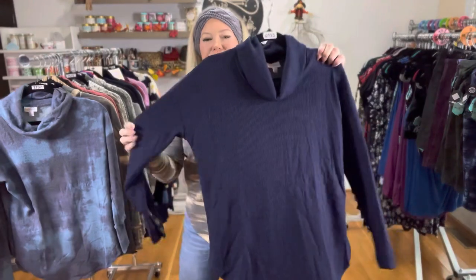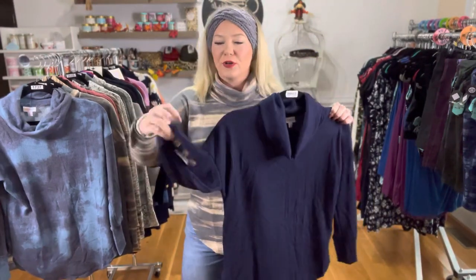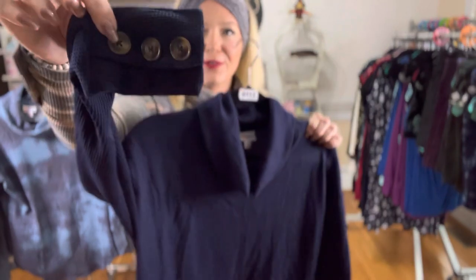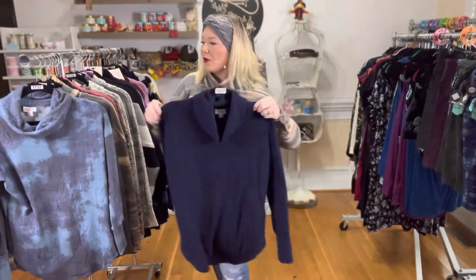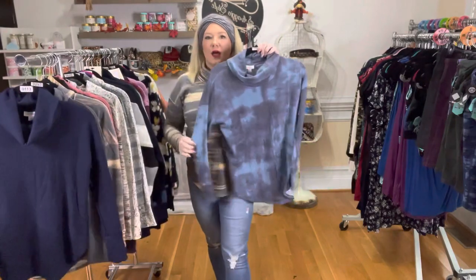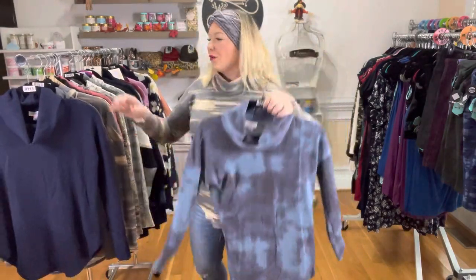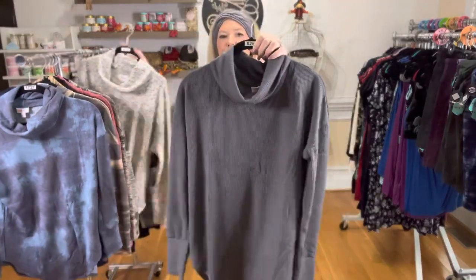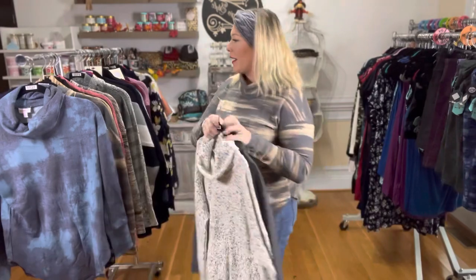It's like a soft waffle knit material. You will notice there are these awesome buttons — look at how cute those are. We've got navy. I love the blue tie-dye with some white or black denim. We've got beautiful charcoal, and we also have this really cute little speckle here.